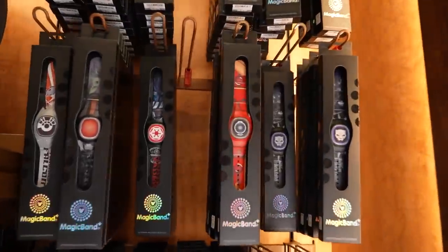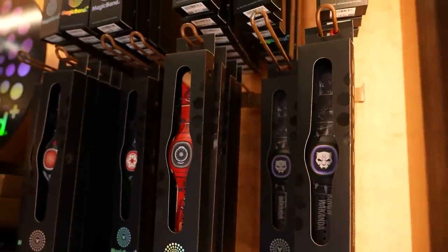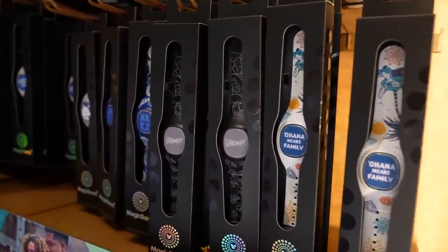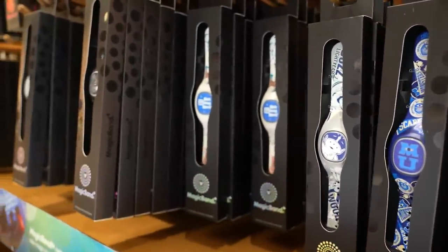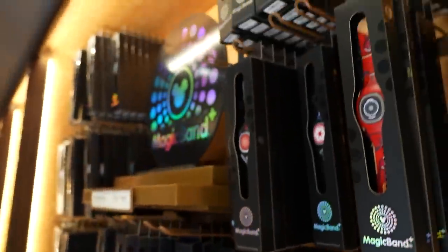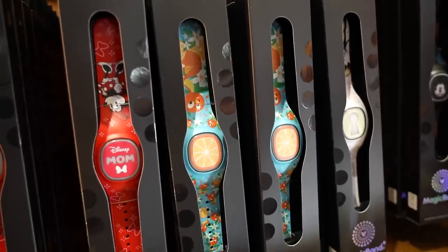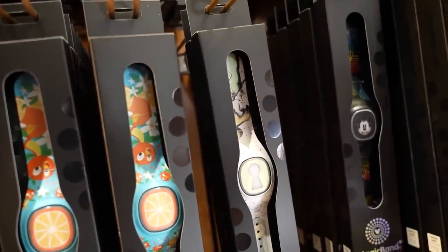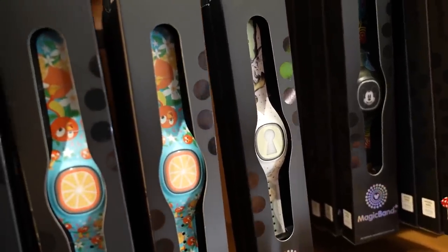There's an Iron Man one, a Black Panther one — very cool. There's one that just says Grumpy, an Ohana means family one, a Walt Disney World one, a fireworks one, a Toy Story one. They just restocked an Orange Bird one, and there's also an all parks one. Oh, this is a Tinkerbell one — that makes sense because the keyhole lights up.